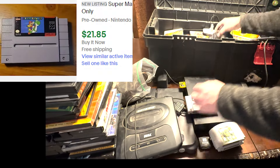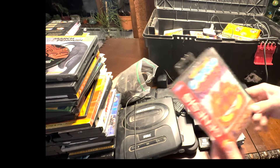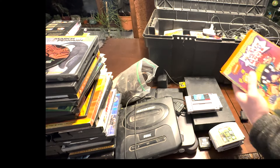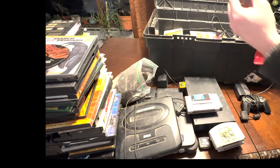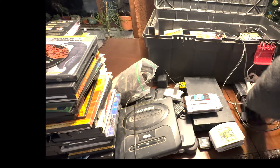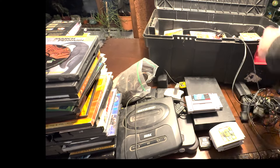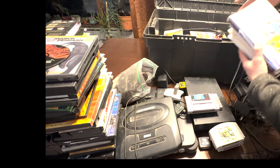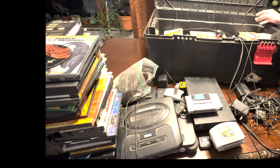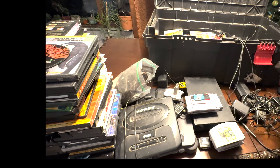We've got Super Mario World, a controller, and a Sega Genesis box with no game. There's Garfield and a bunch of VHS tapes in here, just Rugrats. We have a Rumble Pack for the N64. Here's a Sega game and a Sega game six-pack. We also have a bunch of Disney VHS tapes — Dumbo and just a video cassette tape.